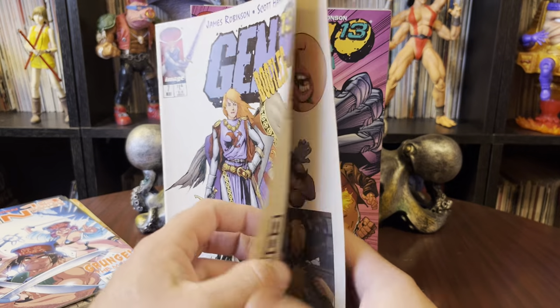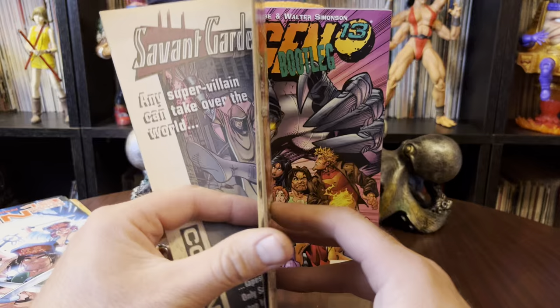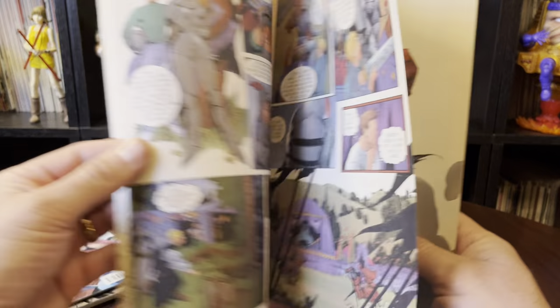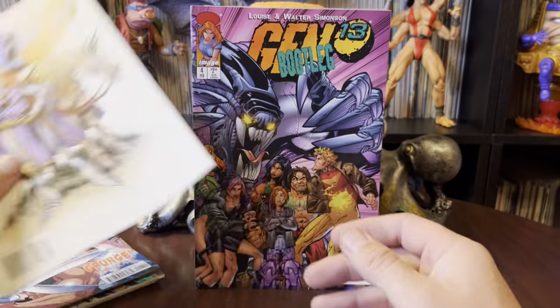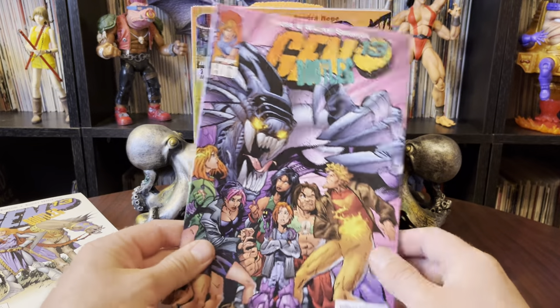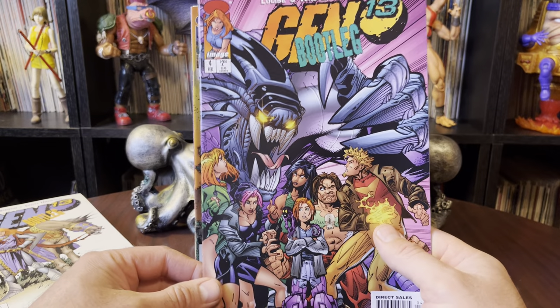Issue number 7 of Bootleg. I believe this one was like a fairy tale story — there were quite a few of those. Fairy tale stories, time travel, dream sequences. I wasn't as big a fan of Bootleg as I was of the standard series.